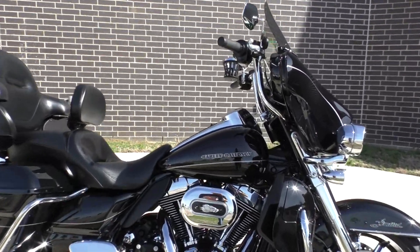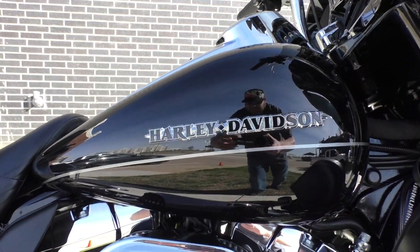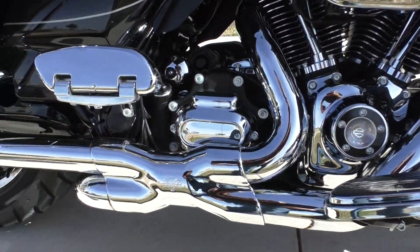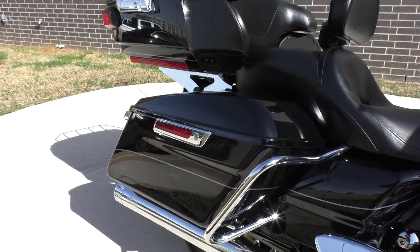Starting out with the paint — it's vivid black with a silver pinstripe. It's got a 103 inch motor, six-speed transmission, and liquid-cooled heads. It's got some highway pegs installed, and a Vance & Hines X-Pipe setup with the race component slip-ons out back.